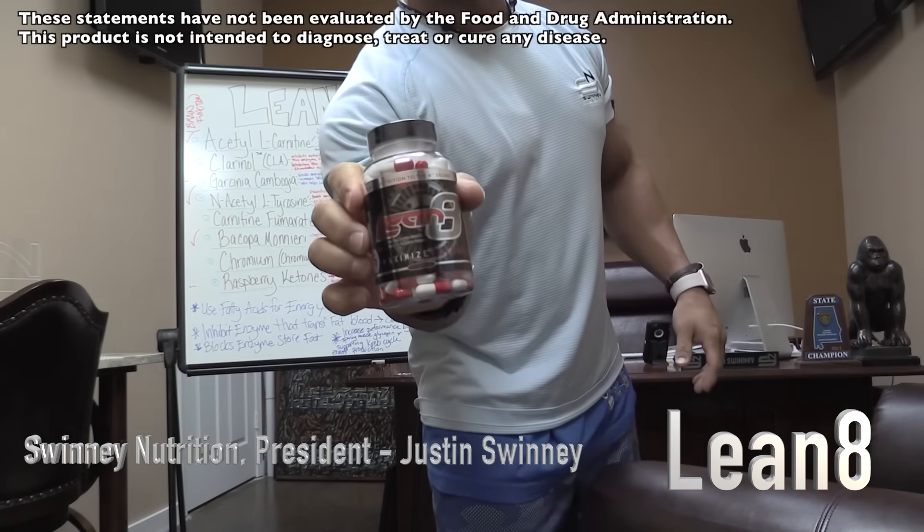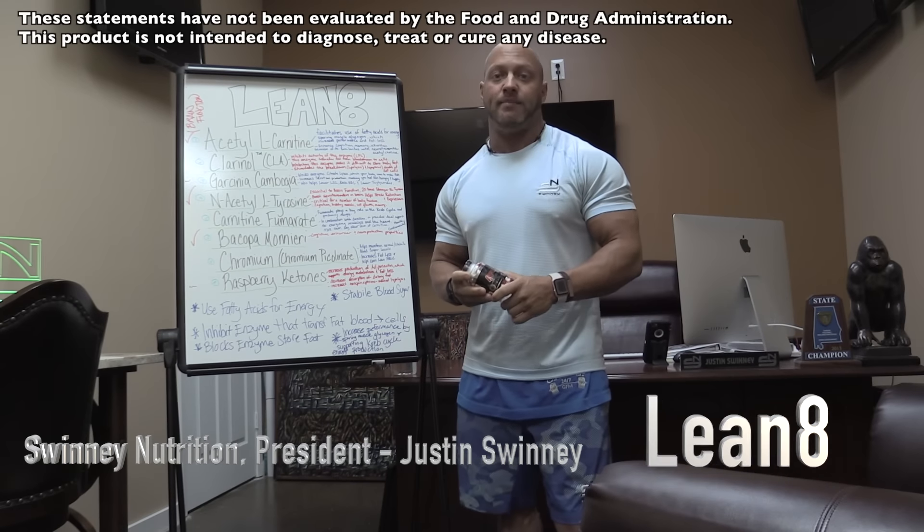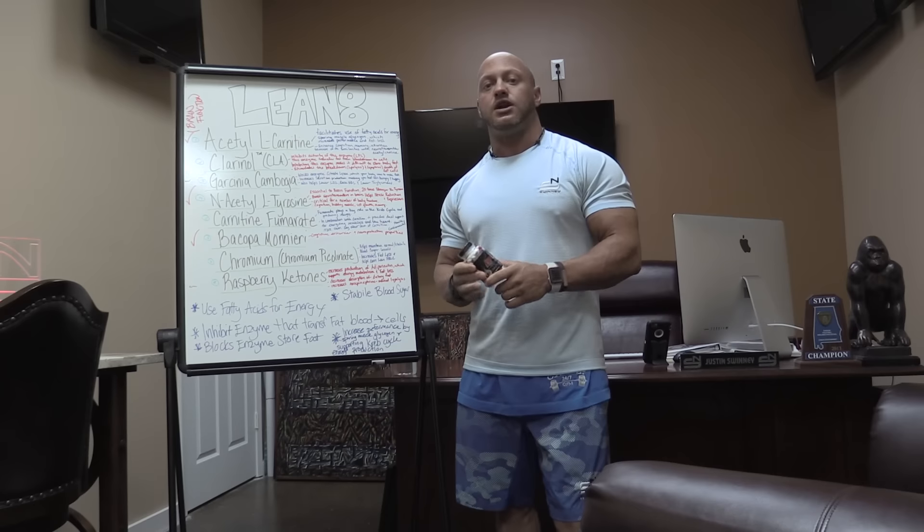Lean 8 is a non-stimulant fat burner. A non-stimulant fat burner basically means that we're not using any kind of caffeine or any other products that stimulate the heart rate, body temperature, or anything to make it hyper — not like typical diet pills. People who can't have caffeine or stimulants and don't want anything that messes with their heart rate, this is the product for you. And for those who do take stimulant fat burners, this product can actually go in conjunction with those and help them work even better.